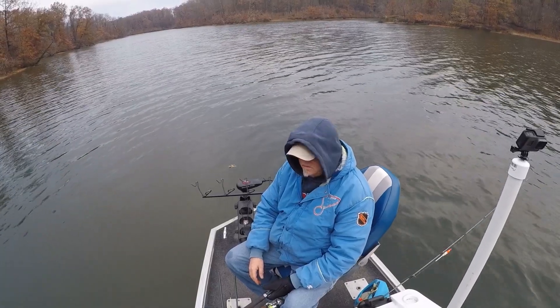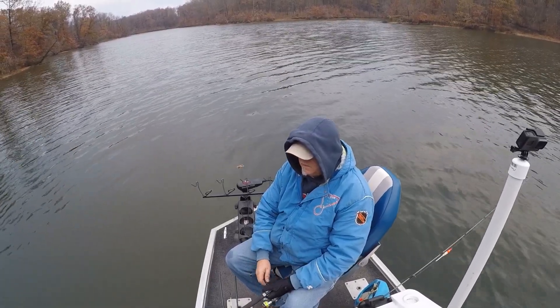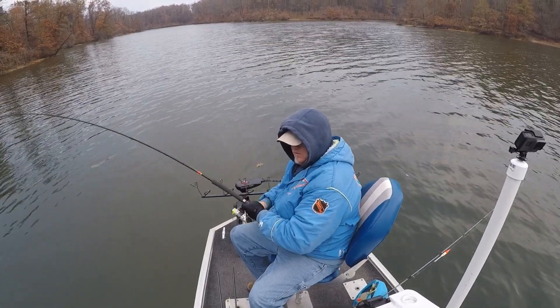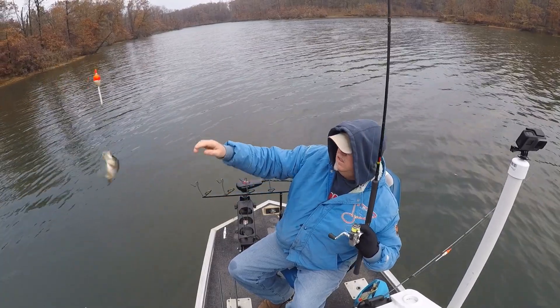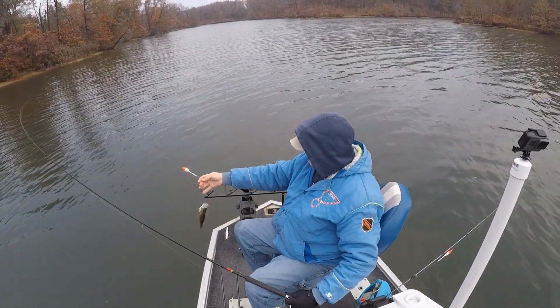We typically fish with minnows on brush and fallen trees here, but today we ran out of minnows so we started throwing jigs, which seemed to work pretty well. Bobby Garland baby shad in monkey milk color did pretty well.